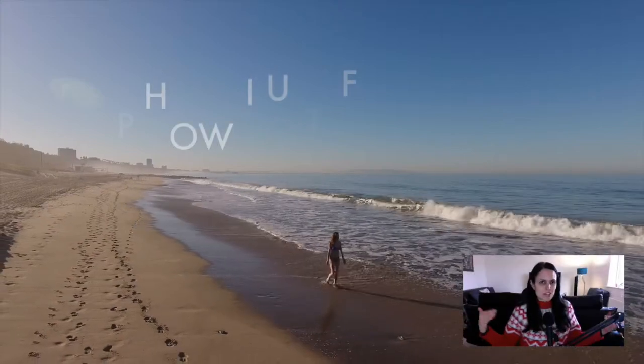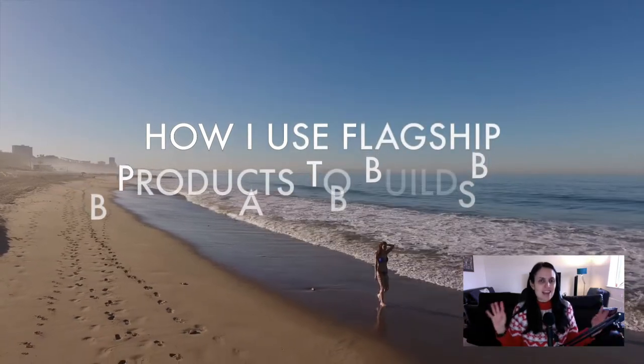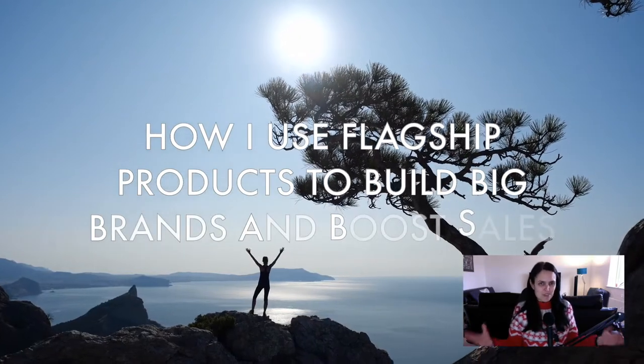Today I am sharing what a flagship product is and how it helps to build a successful brand and increase your business revenue. I also share my own flagship product examples with you.